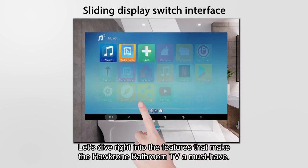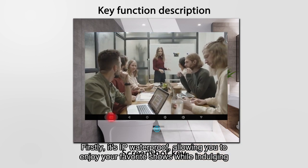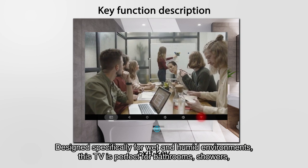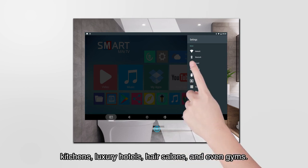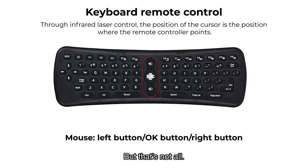First, the Hawkron bathroom TV is IP waterproof, allowing you to enjoy your favorite shows while indulging in a relaxing bath. Designed specifically for wet and humid environments, this TV is perfect for bathrooms, showers, kitchens, luxury hotels, hair salons, and even gyms. No need to worry about water damage anymore.